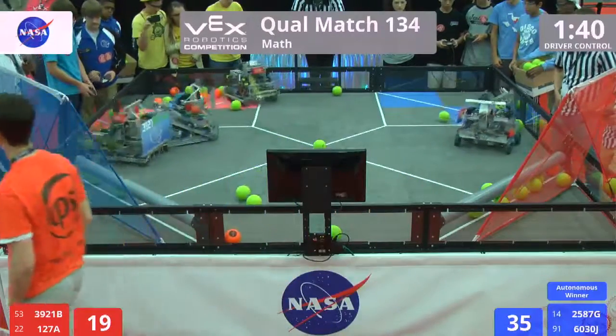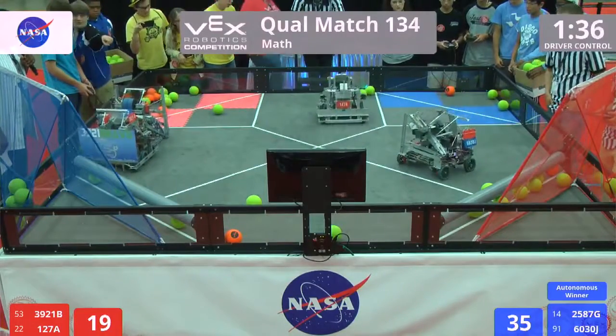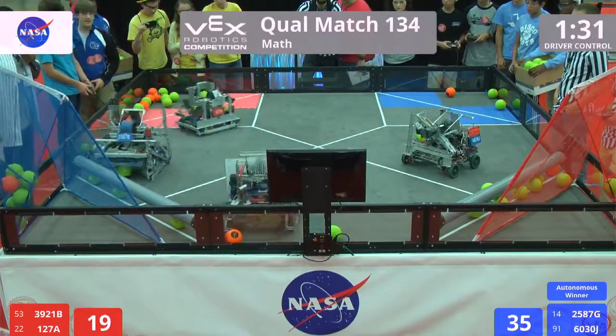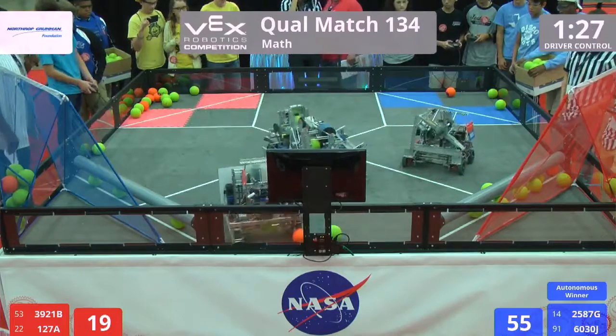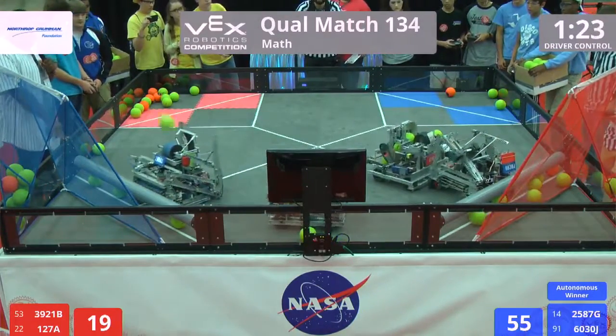Red speeds back, herding balls into their zone. Blue stopping them from doing so. We've got a little bit of a tussle in front of the blue goal over here. Three for three for blue. Blue jumps out to a little bit of a lead, building on what they started in autonomous mode.